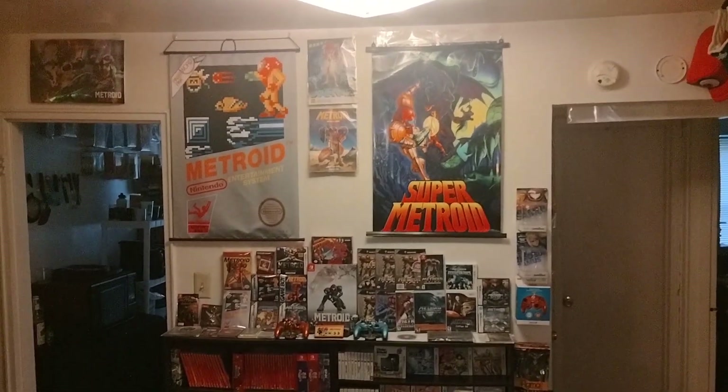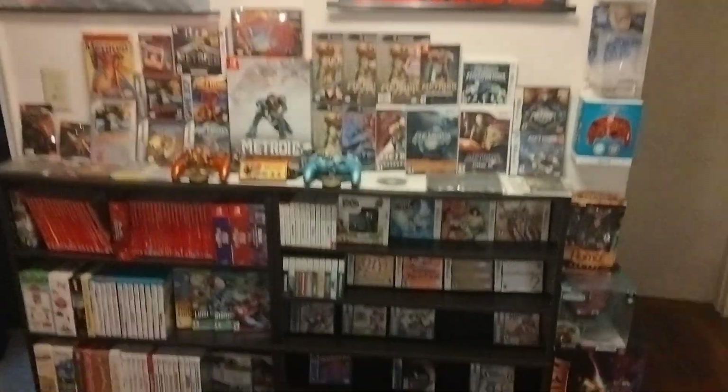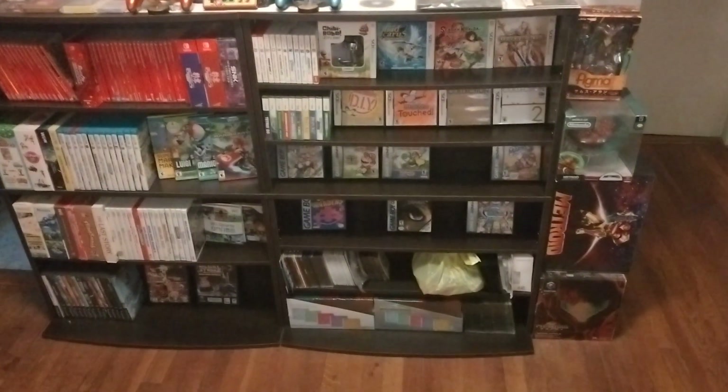Alright, video number two starts with the Metroid Shrine, the Metroid wall, and then it's got my game collection.